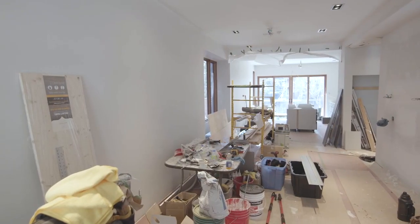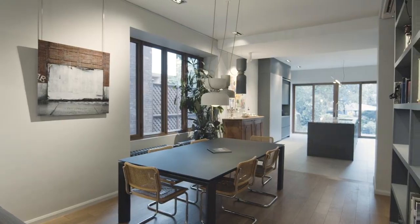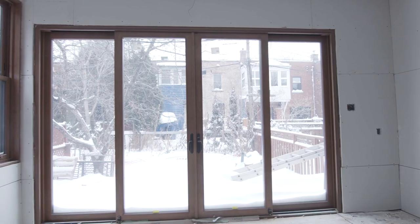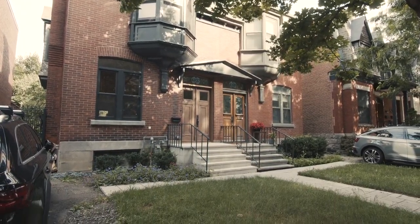So we bought it and then we stripped it right down to the studs. Joanne's an architect and I work in real estate, so between the two of us we had the tools and knowledge to turn this house into a highly functional and elegant space. And that's exactly what we did. We're very happy to show you our house, so come inside with us.